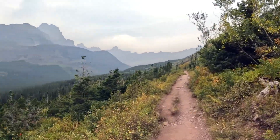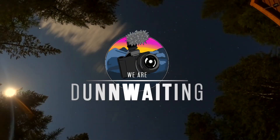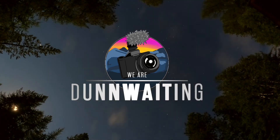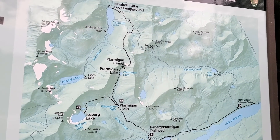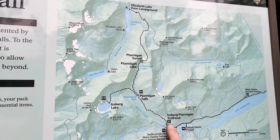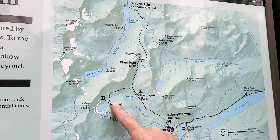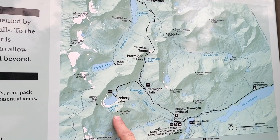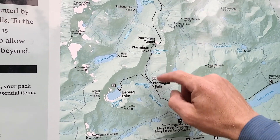We're kind of just walking along the side of this mountain alpine. We are starting out here at the Iceberg Lake and Ptarmigan Trailhead. We're going to go check out Iceberg Lake over here and then backtrack and go up and check out the tunnel, which is the highlight of this trail.